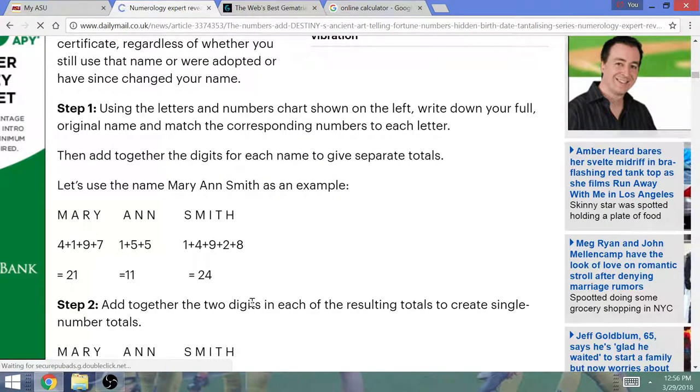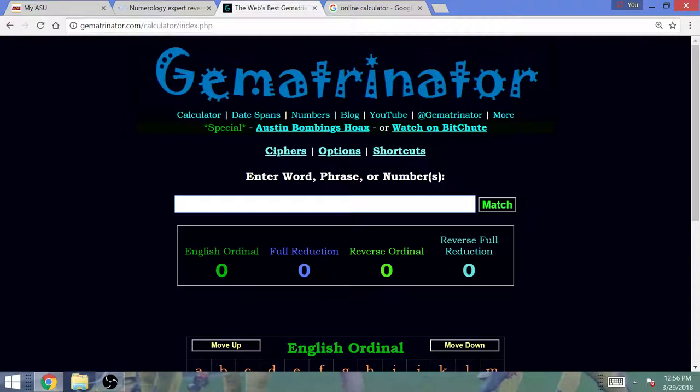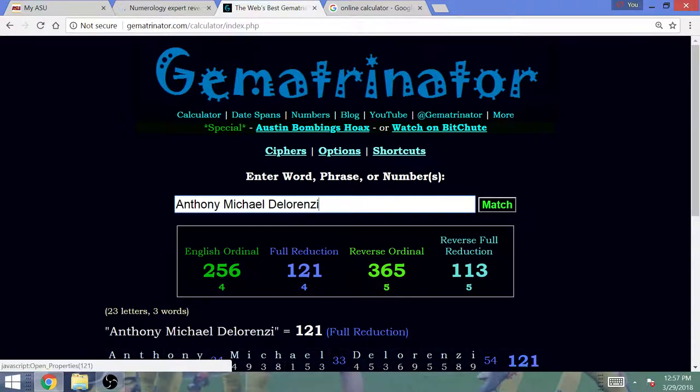Using Pythagorean Gematria, A is 1, B is 2, all the way through I, then you start back at 1 — so J equals 1. My real name, Anthony Michael DeLorenzi, in Pythagorean Gematria equals 121. That's Step 1.